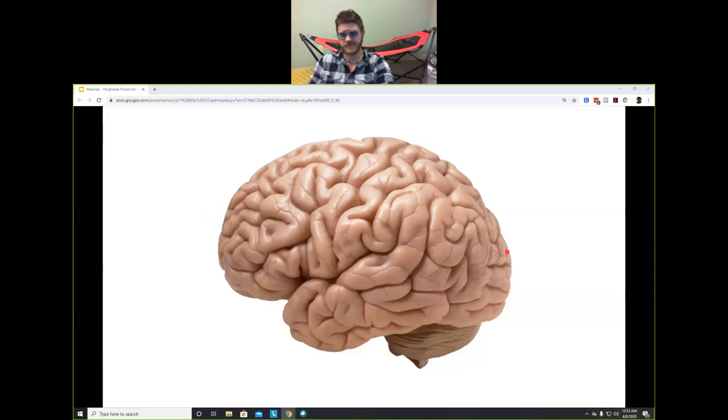I want to talk about the brain. Right now I'm talking to you, I'm figuring out how to mirror myself on the webcam, I'm breathing, my heart's beating — all of that is happening simultaneously. The brain is this ultimate multitasker. And if you know much about brains, the right side controls the left side of your body and the left side controls the right side of your body.